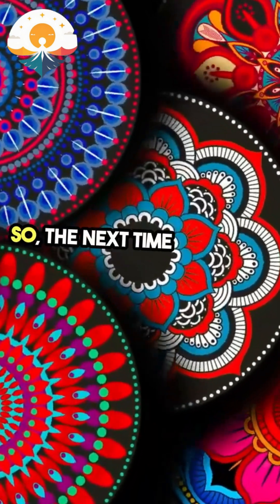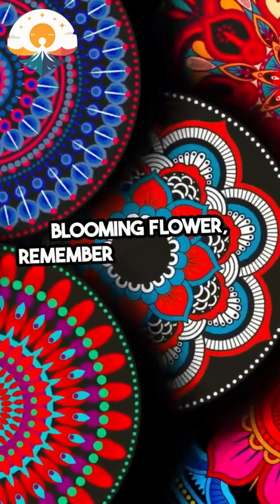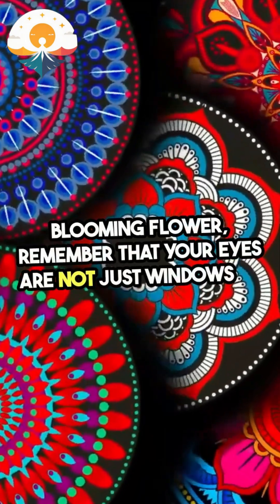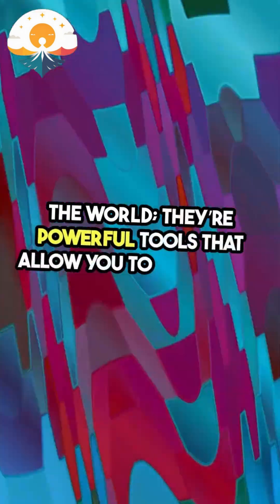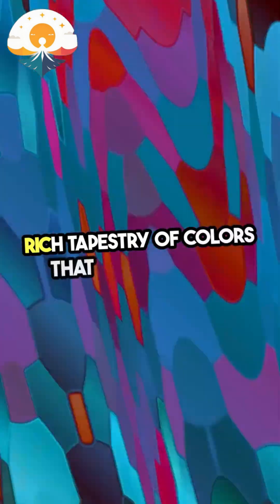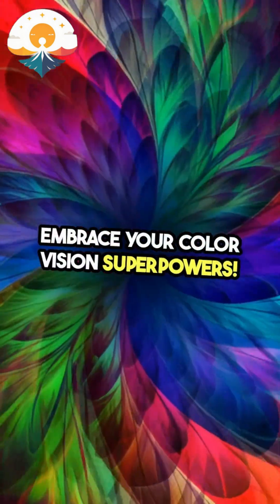So, the next time you look at a sunset or a blooming flower, remember that your eyes are not just windows to the world. They're powerful tools that allow you to experience the rich tapestry of colors that surround us. Embrace your color vision superpowers.